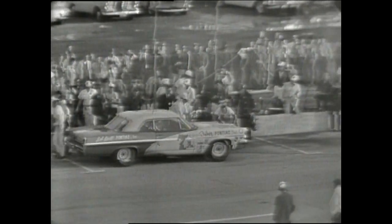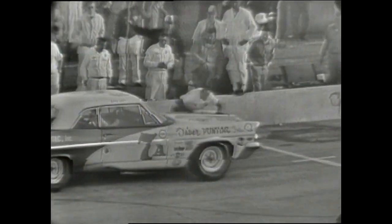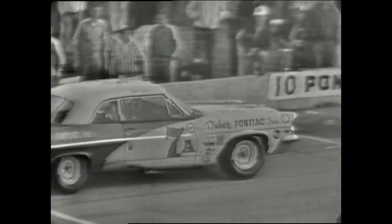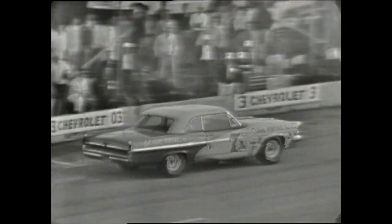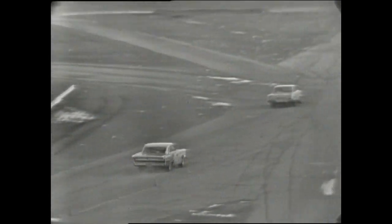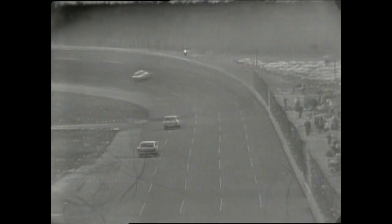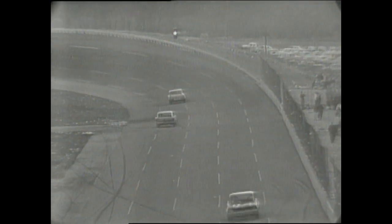A few very anxious moments there. They still tried to get that hood buttoned down — now they've got the bolt in and he's off and away, but it cost him well over a minute. So Ned Jarrett has moved into the lead, and Freddie Lorenzen also in there battling for the lead at this point. We'll be back with more action in the Daytona 500 on ABC's Wide World of Sports.